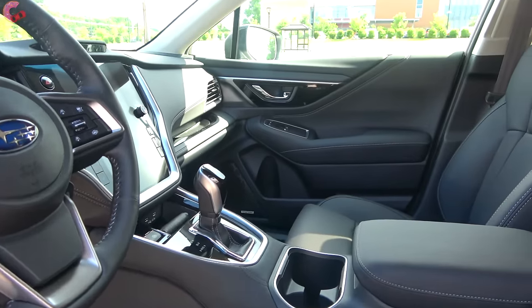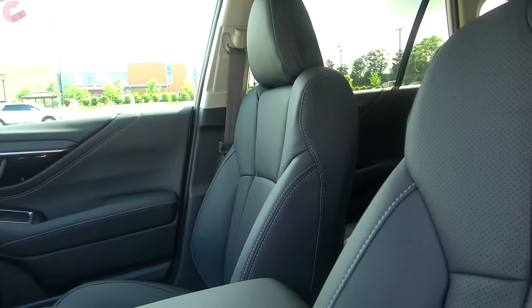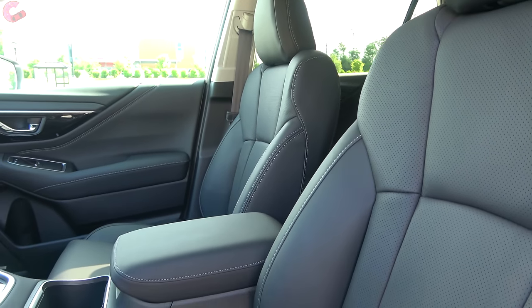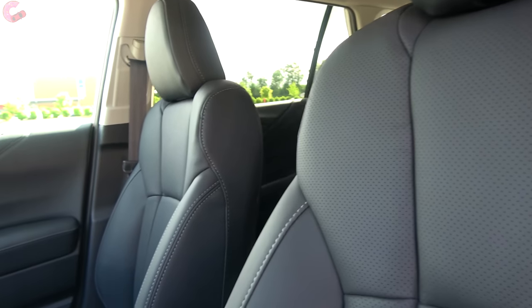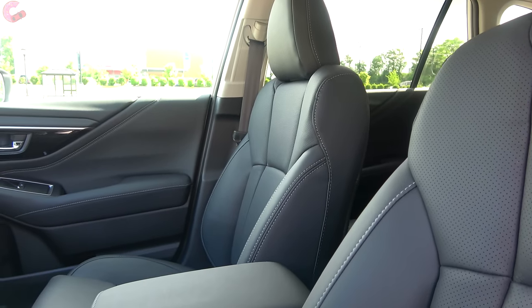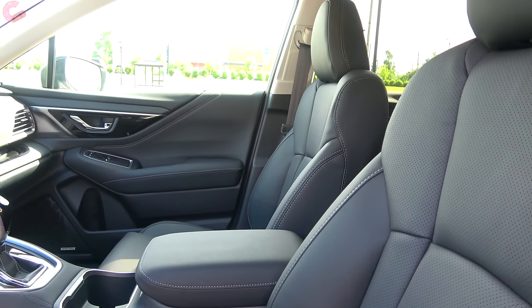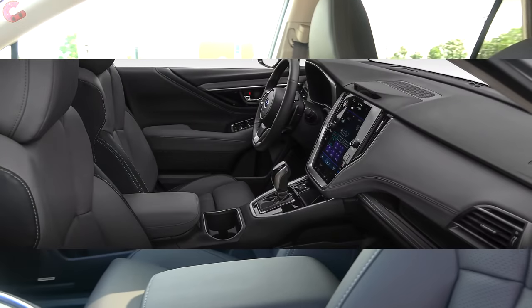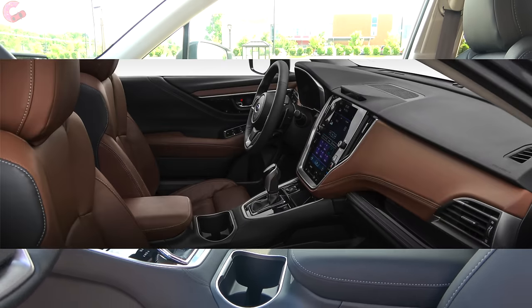Let's talk about the different interior color and material options, and there are a lot. Your base and premium trims have cloth seating, the Onyx Edition has star-tex leatherette, the limited has leather, and the touring has Napa leather. As far as color choices, most trim levels are going to have slate black, titanium gray, or warm ivory. However, just the touring comes with java brown.